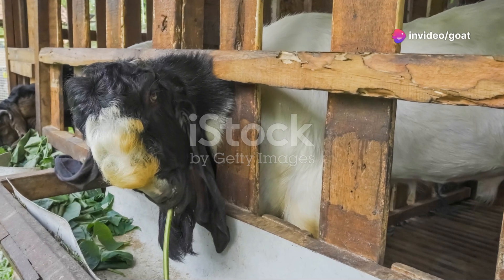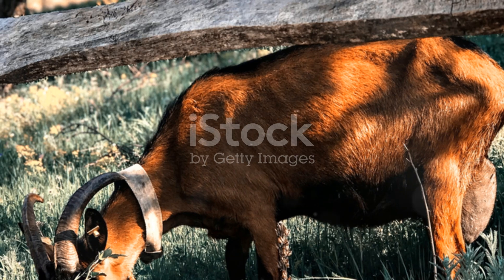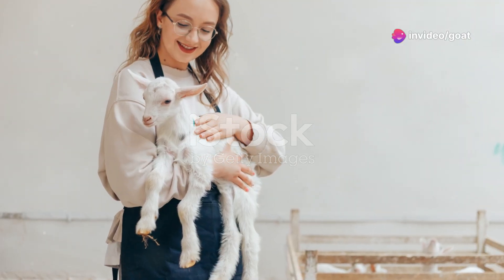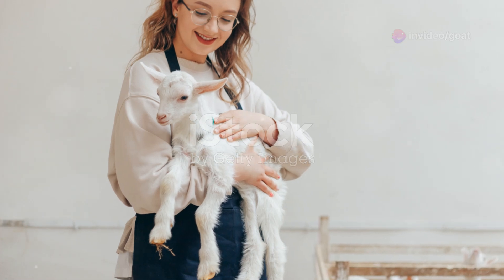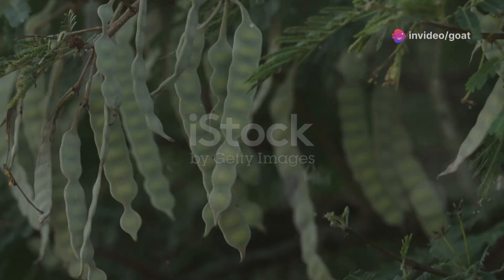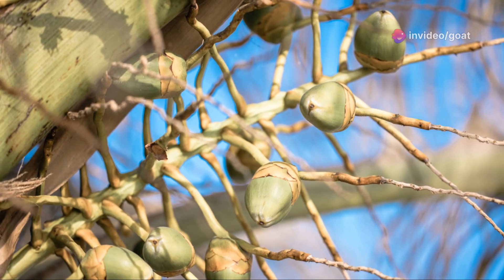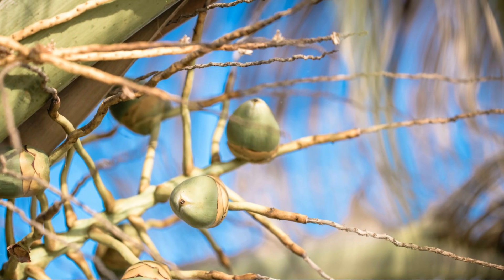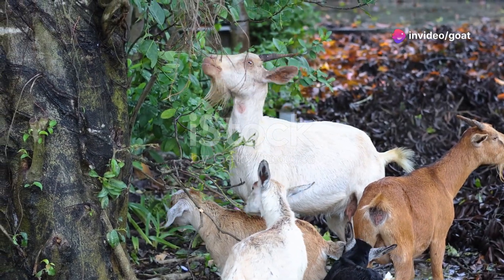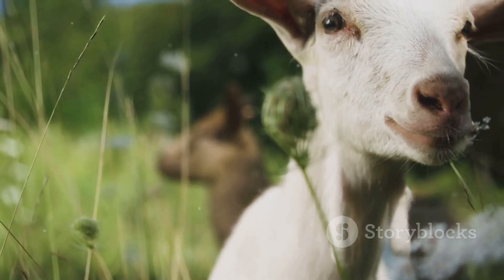Let's dive into why acacia trees are a game-changer for goat farming. From their nutritional benefits to their role in soil improvement, acacia trees offer a multitude of advantages that can revolutionise goat farming. The future of farming is green, and it starts with understanding and embracing the natural partnerships that exist in our ecosystems. Acacia trees are like a natural pantry for your goats, offering a variety of nutritious options. The leaves and pods are packed with protein, essential for the growth and development of your goats, helping them build strong muscles and maintain overall health.